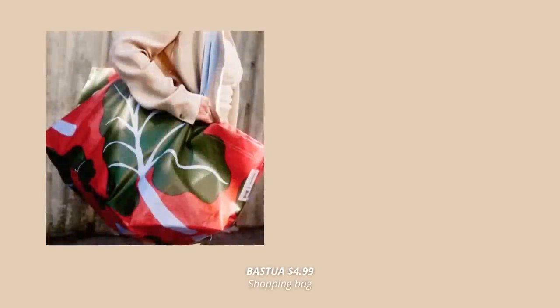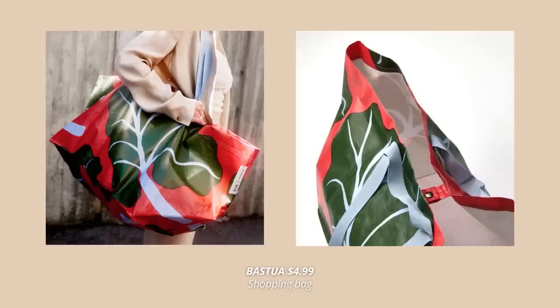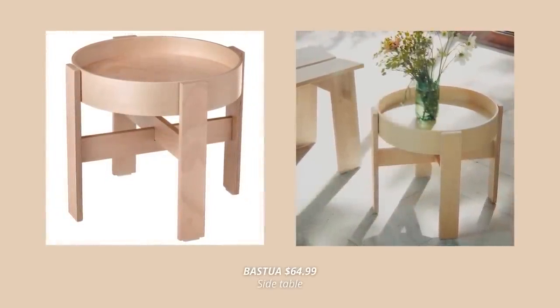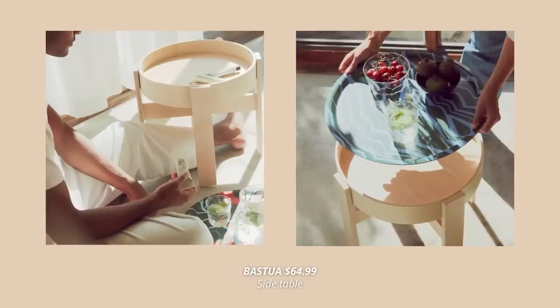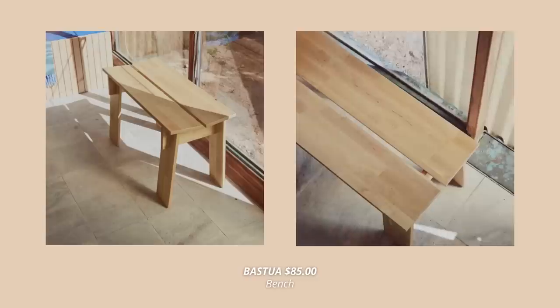There is also a shopping slash beach bag in that same pattern, and I just can't wait to get one. This collection also contains a few furniture pieces — my favorite is this beautiful side table in birch veneer, a timeless piece at $66.99. Also this bench in solid birch looks absolutely gorgeous; although it's meant for a sauna, I could totally see it in an entryway or as extra seating at the dining table.